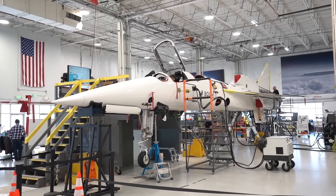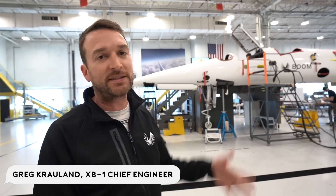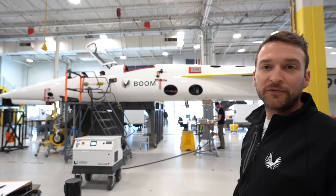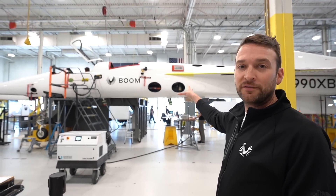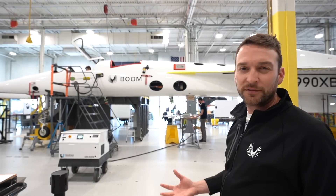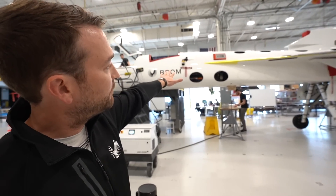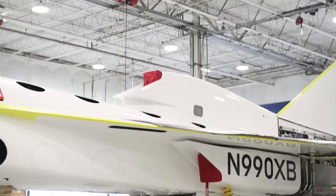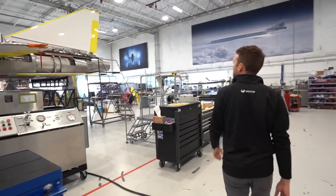Hi, my name is Greg Crowlin, I'm chief engineer of the XB1 aircraft. This airplane is about 70 feet long from tip to tail and is primarily made out of carbon fiber reinforced plastics, commonly referred to as carbon fiber. The fuselage has a bay that holds most of the aircraft's systems, then there's fuel and the landing gear. Follow me and I can show you the engines.